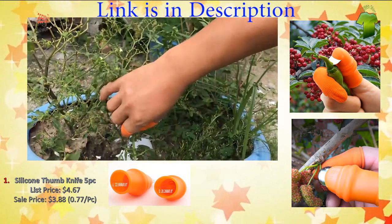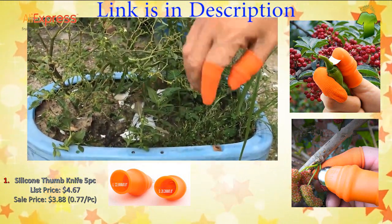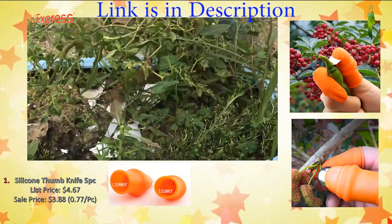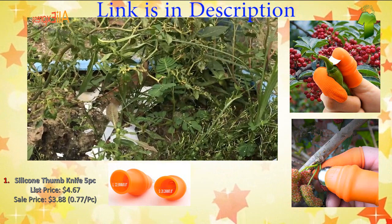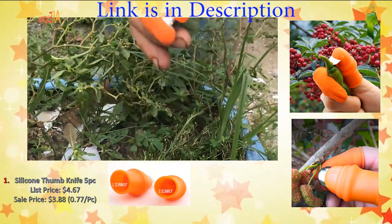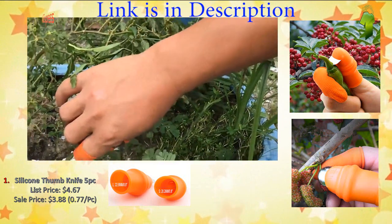One-hand picking or trimming to improve work efficiency. With a special rubber fingertip, the unique elasticity makes you feel comfortable when you wear it. Small size, lightweight, easy to carry and store.